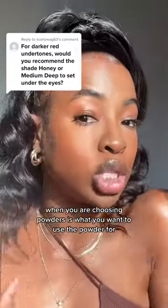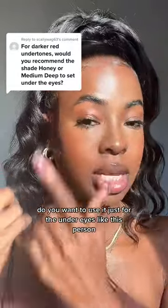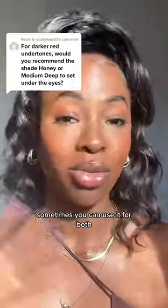But remember, when you are choosing powders, it's about what you want to use the powder for. Do you want to use it just for the under eyes, like this person, or do you want to use it all over? Sometimes you can use it for both.